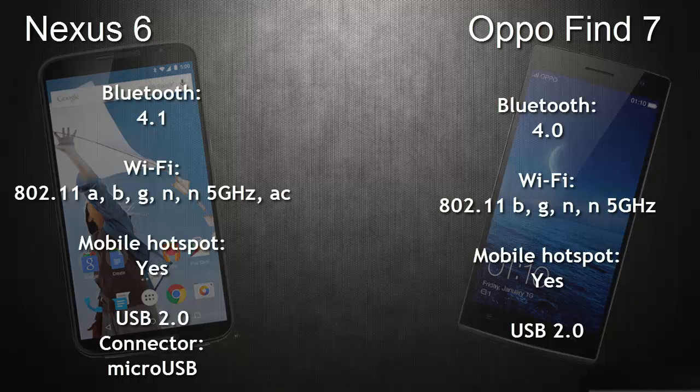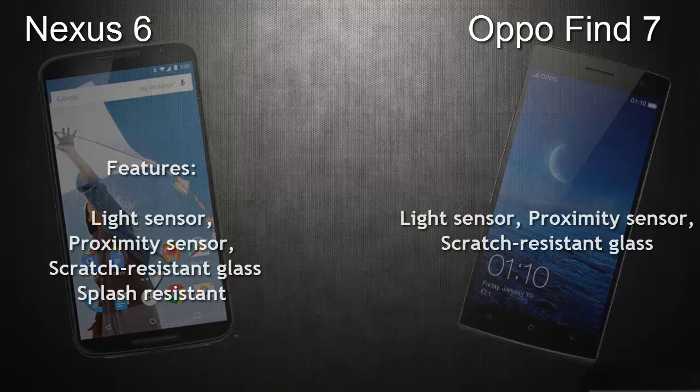Coming to the connectivity options, the OPPO Find 7 has Bluetooth 4.0 whereas the Nexus 6 has Bluetooth 4.1. Wi-Fi connectivity is present in both smartphones. Mobile hotspot support and USB 2.0 are also present in both. The Nexus 6 has features like a light sensor, proximity sensor, and scratch-resistant glass, which are also present in the OPPO Find 7. The Nexus 6 is splash resistant, while the OPPO Find 7 is not.